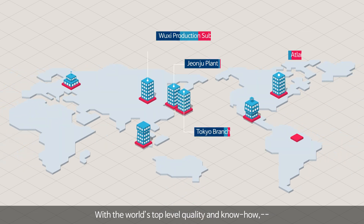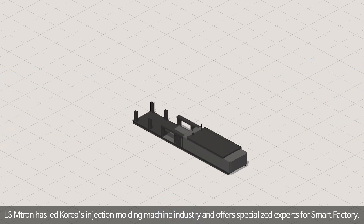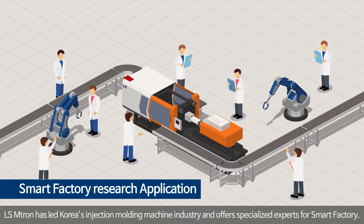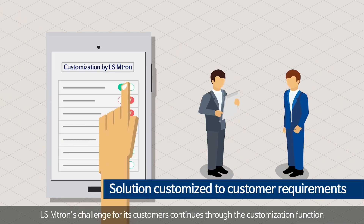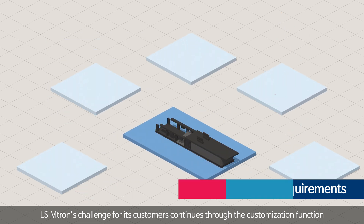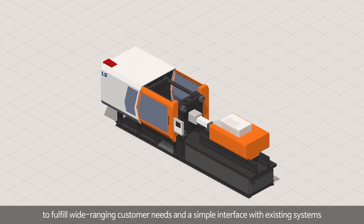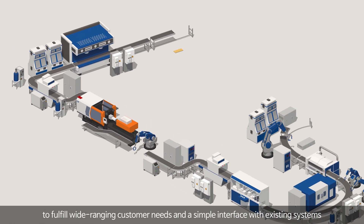With world's top level quality and know-how, LS Emtron has led Korea's injection molding machine industry and offers specialized experts for smart factory. LS Emtron's challenge for its customers continues through customization functions to fulfill wide-ranging customer needs and a simple interface with existing systems.